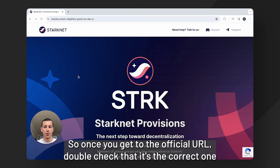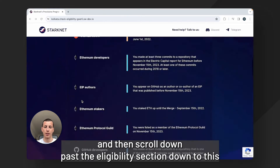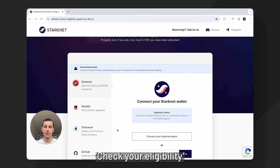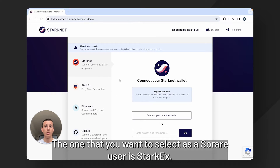So once you get to the official URL, double check that it's the correct one and then scroll down past the eligibility section down to the check your eligibility section. You'll see here on the left that there are four options. The one that you want to select as a SoRare user is StarkX.